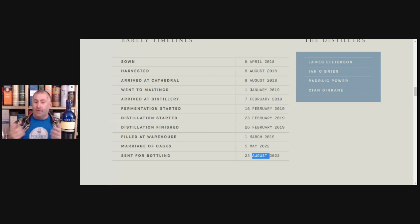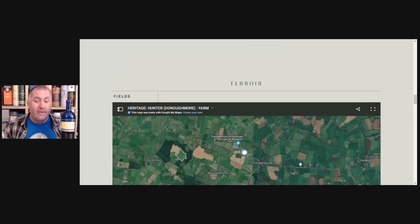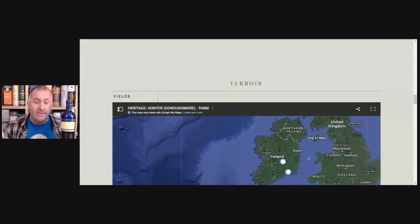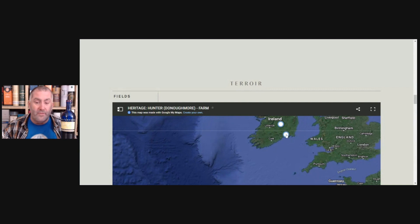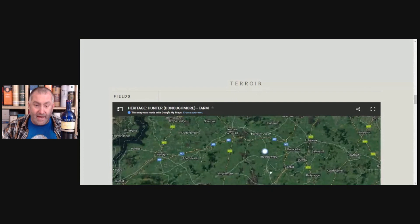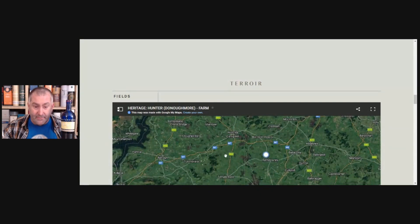Usually the marriage is a week or two. Here we have May, June, July, August — over three and a half months sitting in that tank mingling and marrying, which I think is amazing. And on the map you can see exactly where the farm is relative to Waterford Distillery, along with the different county lines.